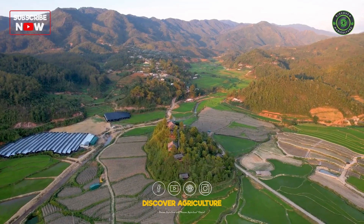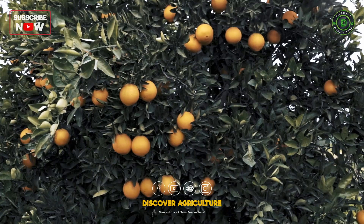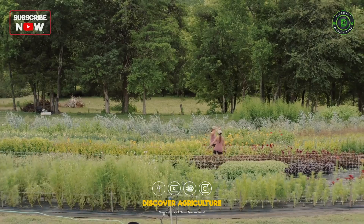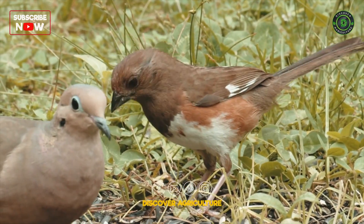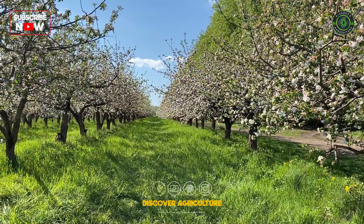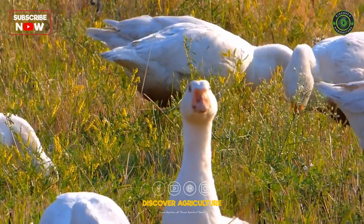In the delicate balance of agriculture, pests can pose formidable challenges to crop health and yield. However, the shift towards sustainability in farming has given rise to innovative and eco-friendly approaches to pest management. Embracing practices that harmonize with nature, sustainable pest management not only safeguards crops but also preserves the delicate equilibrium of our ecosystems.